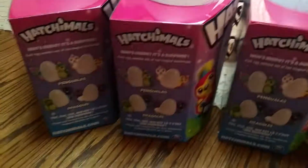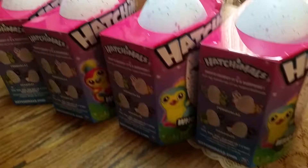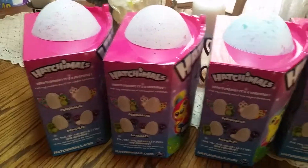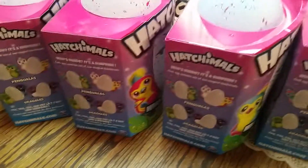I scored 19 Hatchimals — all pink unfortunately. I couldn't get any blue or purple; they were all sold out. I literally cleared the rack today. Anyhow, this is the eBay Hustler — subscribe to my page, many more videos to come. Peace and blessings!